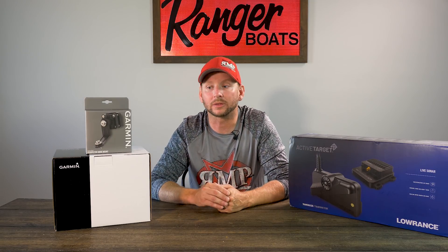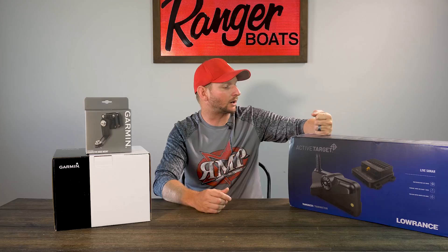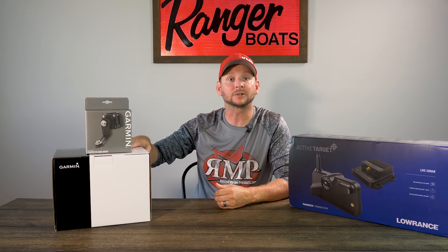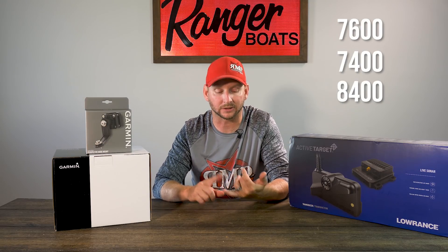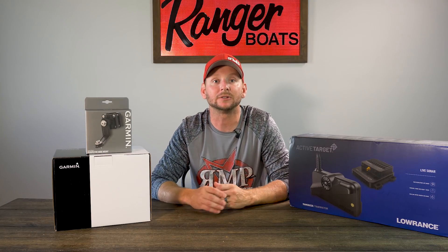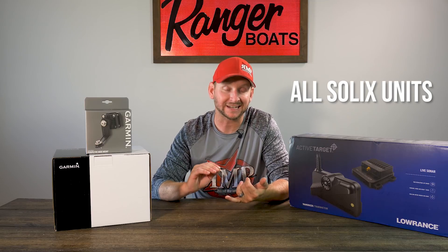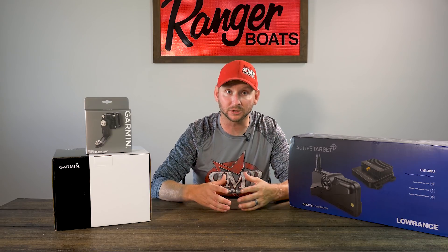All three brands of live imaging work with a multitude of units. Lowrance ActiveTarget works with Carbon units, Elite FS units, and HDS Live units. Garmin LiveScope has been out a long time and works with the 7700 series, 7600s, 7400s, 8400s, 8600s, ECHOMAP Ultra, ECHOMAP Plus units like the 93 Plus and 93 UHD. Humminbird MegaLive works with G3N Mega, G4N Mega Helix units — both DI and SI — all Solix units, and all Apex units. These units and price points are really, really similar.